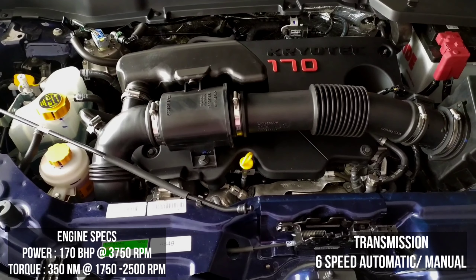Coming to the side, it gets machine-cut alloy wheels finished in dual tone and the tire size happens to be 235 by 60 R18. The Tata Safari is built on Omega Arc, derived from Land Rover's D8 platform.